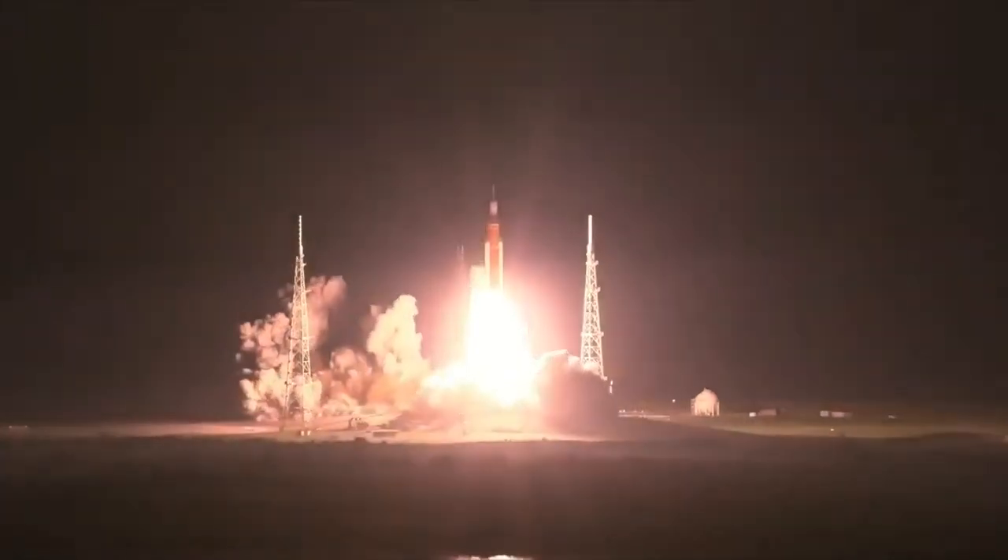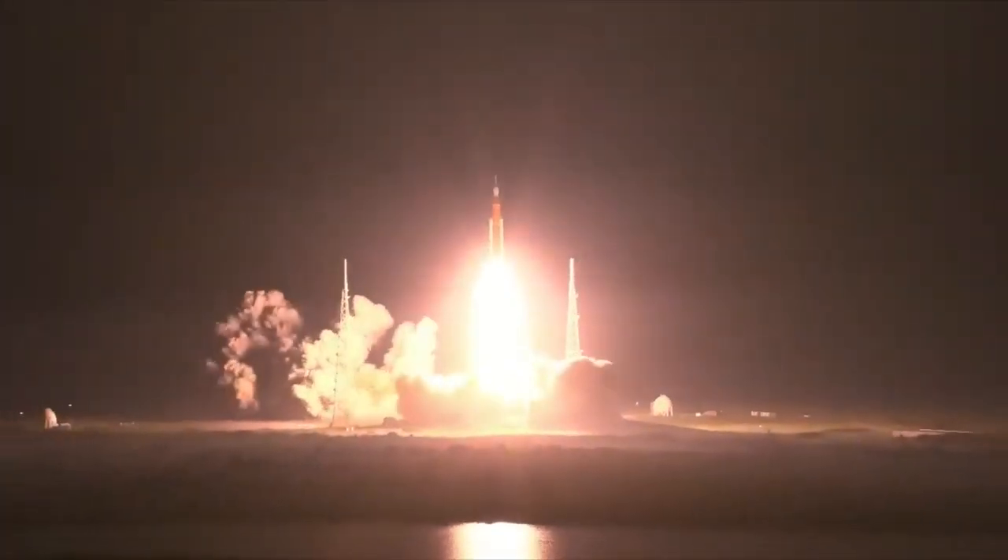And liftoff of Artemis I. We rise together back to the moon and beyond.